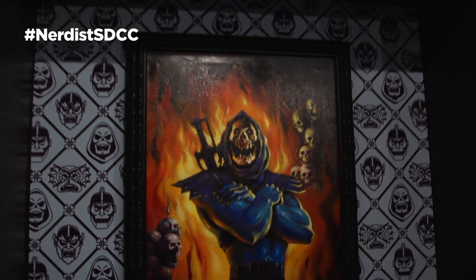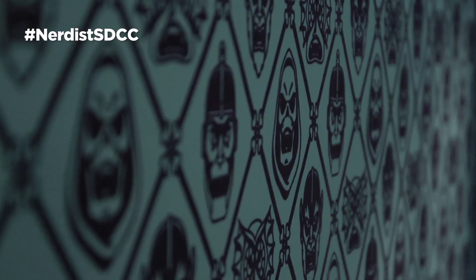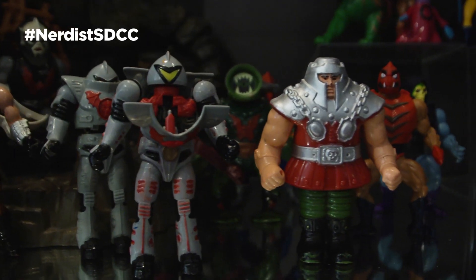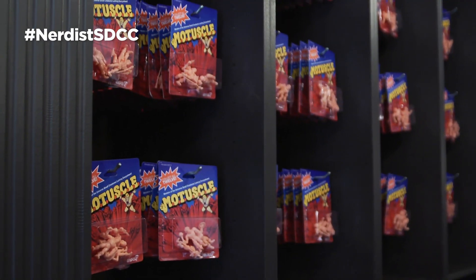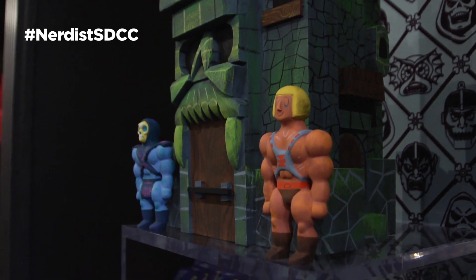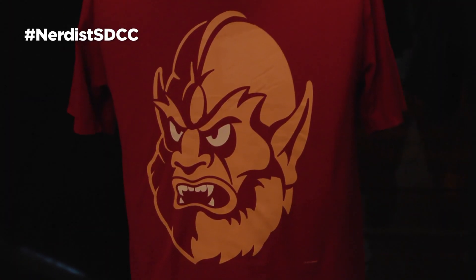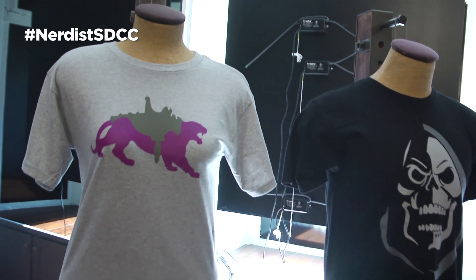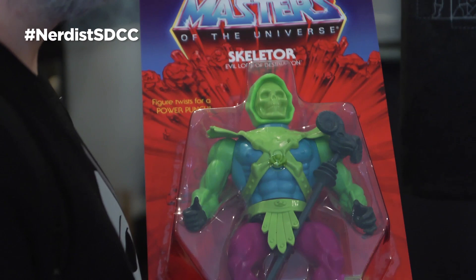The shop is decked to the nines as Skeletor's haberdashery, complete with custom velvet wallpaper and a mounted battle cat. There you can find all kinds of con exclusives that will make any child of the 80s drool: He-Man muscle figures, villain pint glasses, super limited-edition pieces by incredible artists, amazing He-Man villain-themed t-shirts, and best of all, a Chia Pet Mossman. The detail that Mattel and Super 7 put into this pop-up and the collectibles inside blew us away, and this is exactly the kind of thing brands should be doing to get fans and collectors excited.